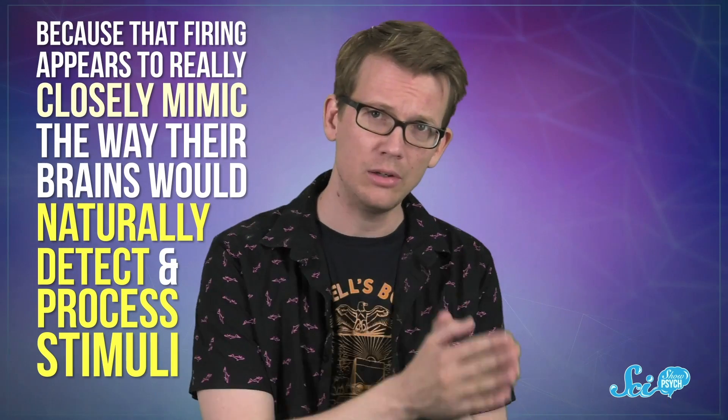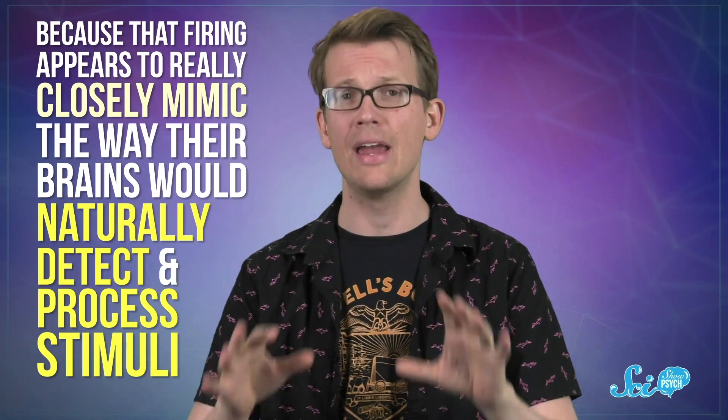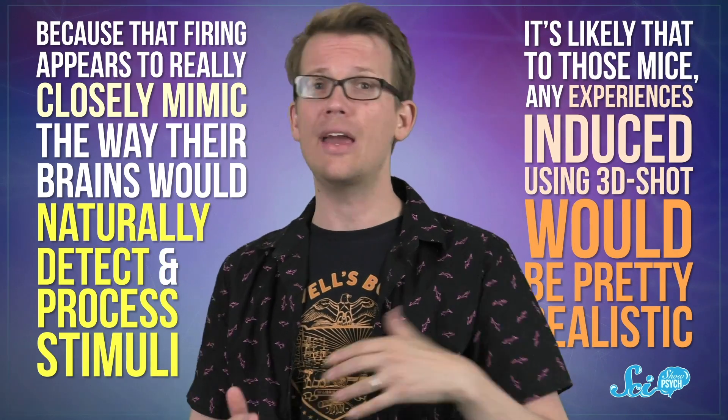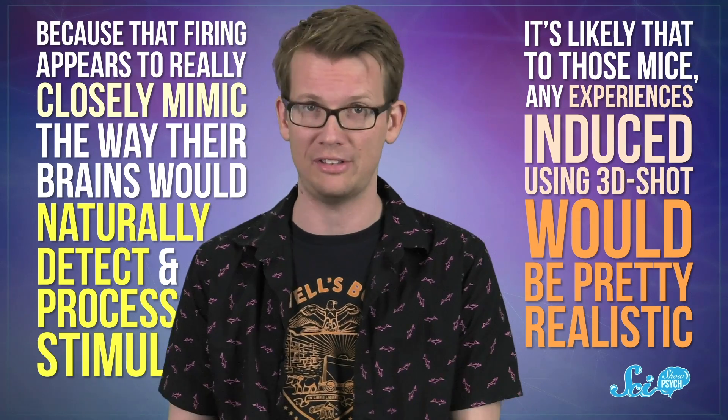And it seems effective. Scientists using this method have already observed mice brains firing at a natural timing and frequency when stimulated. They can tell based on the amount of calcium the cells are using, which is a good estimate for the rate of neural firing. And because that firing appears to really closely mimic the way their brains would naturally detect and process stimuli, it's likely that, to those mice, any experiences induced using 3DSHOT would be pretty realistic.